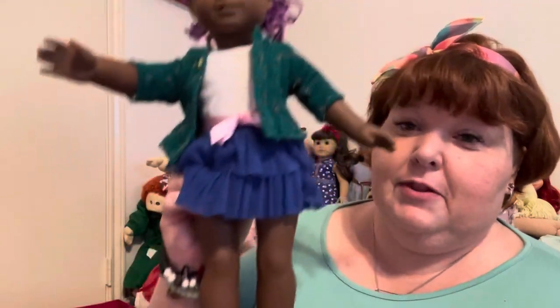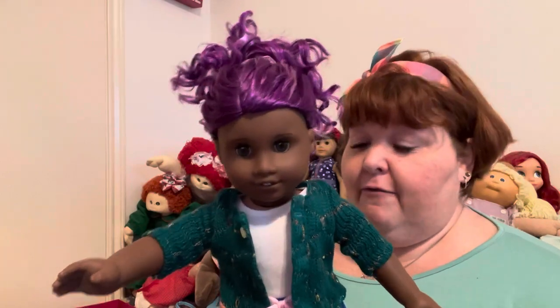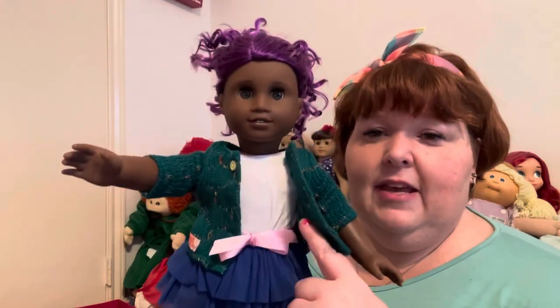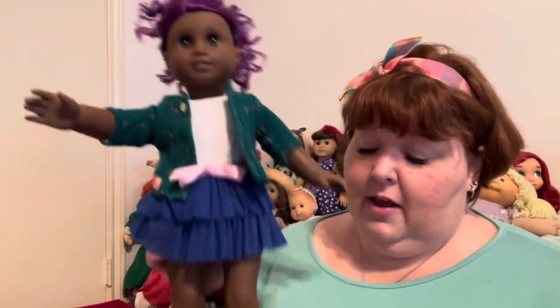Here she is with the purple sneakers — I think it's adorable! That is the Bright and Brisk outfit from Our Generation: the cardigan, white tank top, and the skirt with the sewn-on sash. It's all very easy to put on — velcro in the back, the tank just slips on, elastic waistband on the skirt, and the shoes slip right over her heels. She's so cute — I need to put a little bow on her.